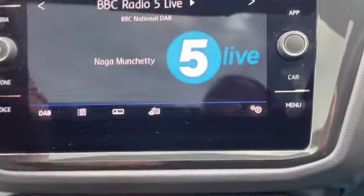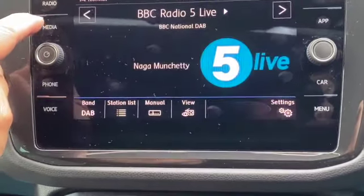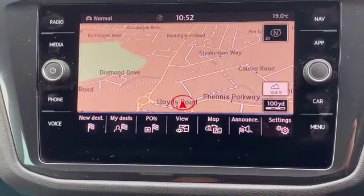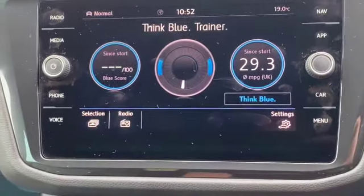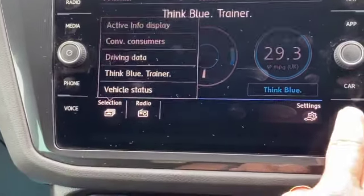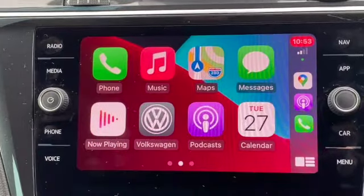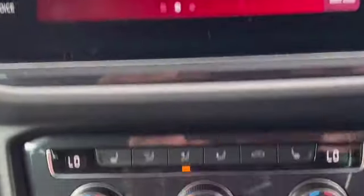So we've got DAB radio, AM and FM as well. There's a CD player in the glove box. It'll also play off a USB stick, off an SD card, it'll do Apple CarPlay, and also Bluetooth audio. Lots of different options on here as well. If I plug in my phone there — it's using Apple CarPlay now. It'll read text messages out to you and you can compose text messages via voice commands.